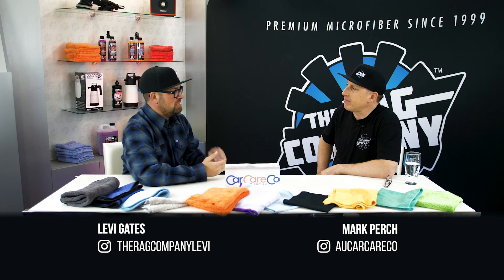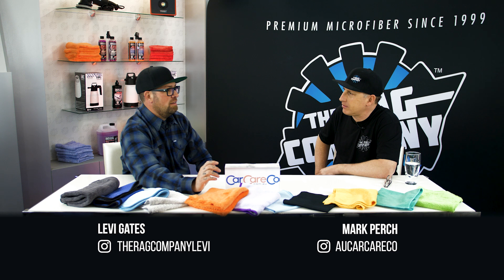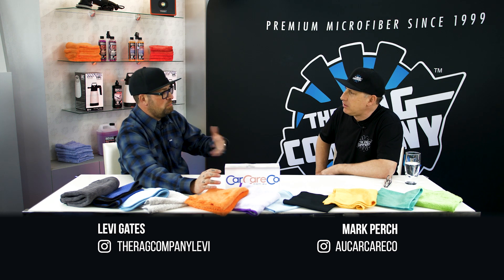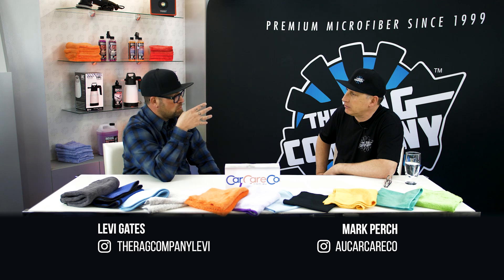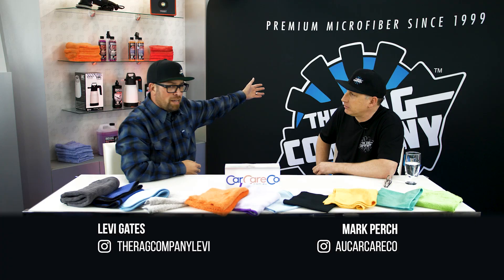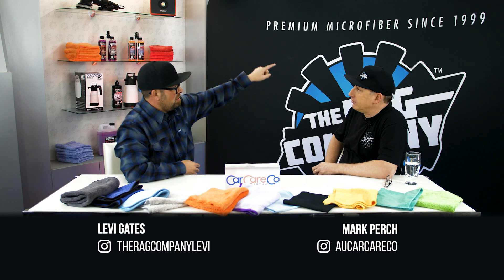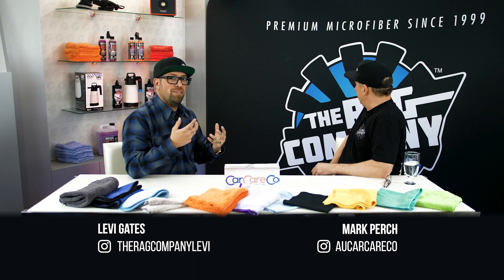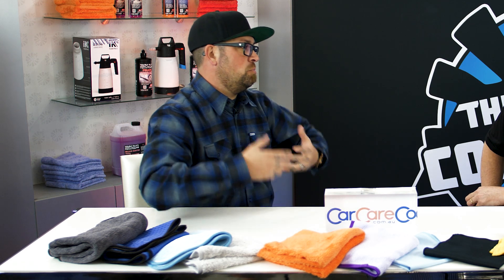I don't ever recommend wiping Alcantara with this towel, but you can do interior plastics, clean windows, and wipe the car down. Where this towel shines, as I've always said, it's your last touch towel - the last towel you want on the car when you're done cleaning. It's perfect for quick detail sprays, spray waxes, spray sealants, and amazing with bead maker, which is why it's orange. The back of our logo is literally the cross-section of a microfiber strand.